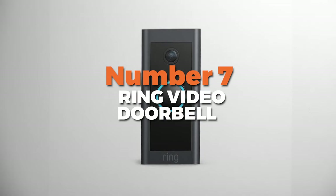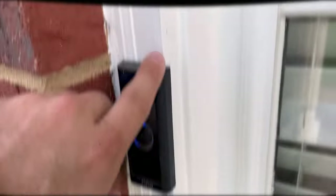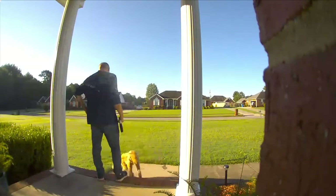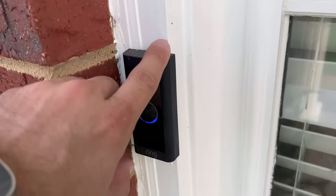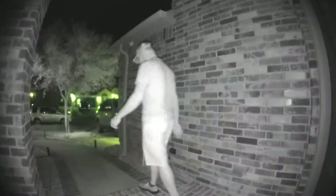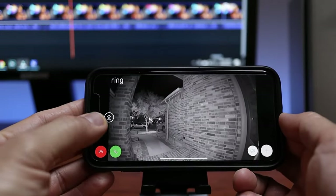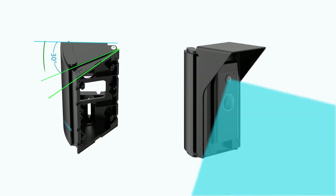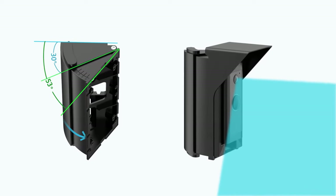Number 7 is the Ring Video Doorbell, the best budget security camera that offers peace of mind and convenience. It captures 1080p HD video, ensuring you see every detail with clarity. You can check the live view anytime from your smartphone, tablet, or even select Alexa-enabled devices. Plus, with night vision, you can see clearly even in low light conditions. It provides a wide 155-degree horizontal and 90-degree vertical field of view, minimizing blind spots and giving you a comprehensive view of your porch.